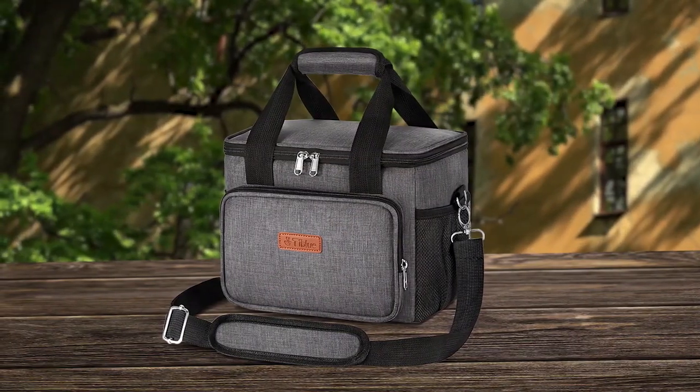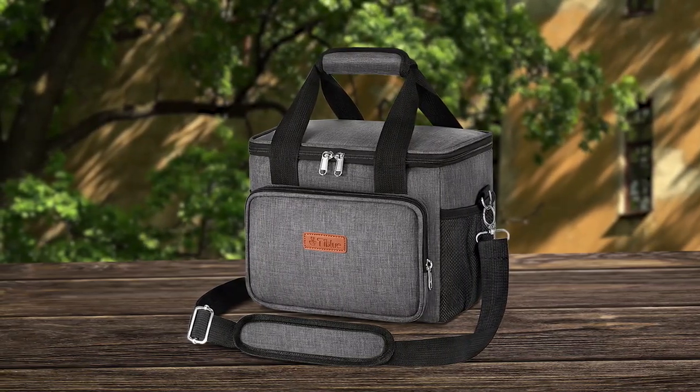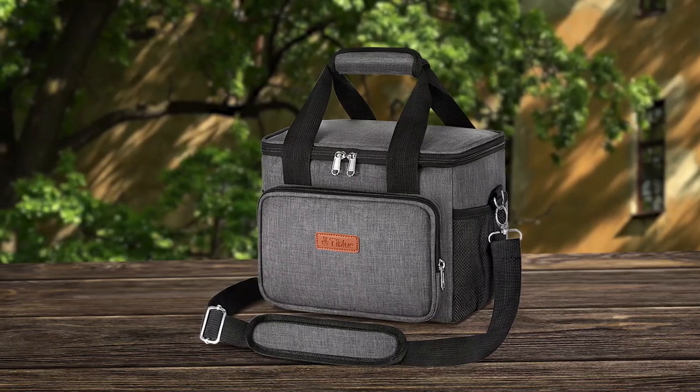Introducing the Tibio Insulated Lunchbox, which is an excellent product for those who prefer homemade meals over takeaways. Made with eco-friendly EVA materials and thick insulation foam, this lunchbox can keep your food warm for hours. The waterproof and leak-proof design ensures that your food stays safe even in wet weather.